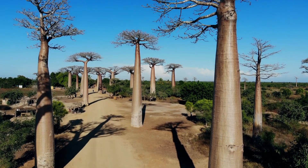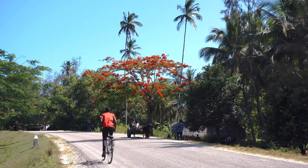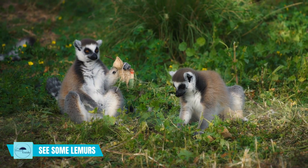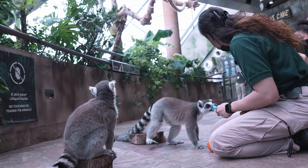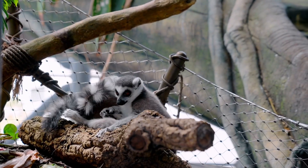Madagascar is a tropical island with a variety of options. Whether you're wanting to relax on breathtaking beaches or get away in a lush rainforest, there are plenty of things to do. See some lemurs — the most well-known of Madagascar's unusual and distinctive animals. You can find them in the wild or visit Ranomafana National Park for the best opportunity to see them.